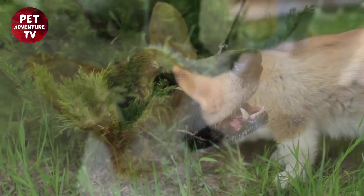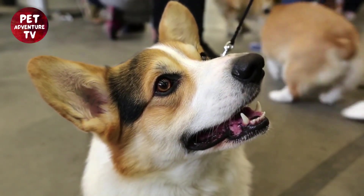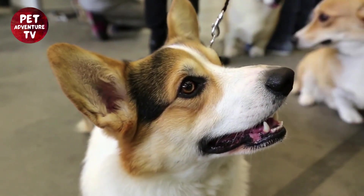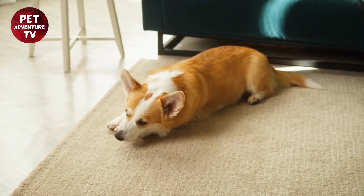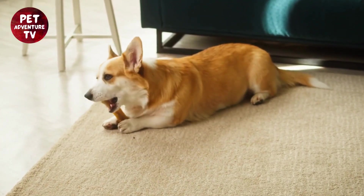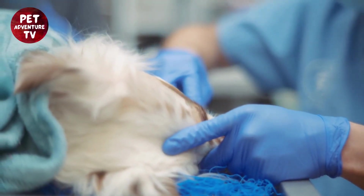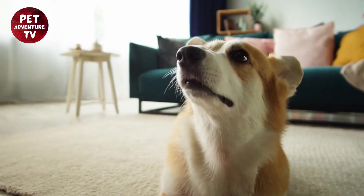Regular brushing is key to maintaining those pearly whites. Use a dog-friendly toothbrush and toothpaste. Dental chews can help reduce plaque and tartar buildup — they're like treats that also promote oral health. Don't forget those vet visits; professionals can catch issues early and provide expert advice. A balanced diet is fundamental and can contribute to better oral health.